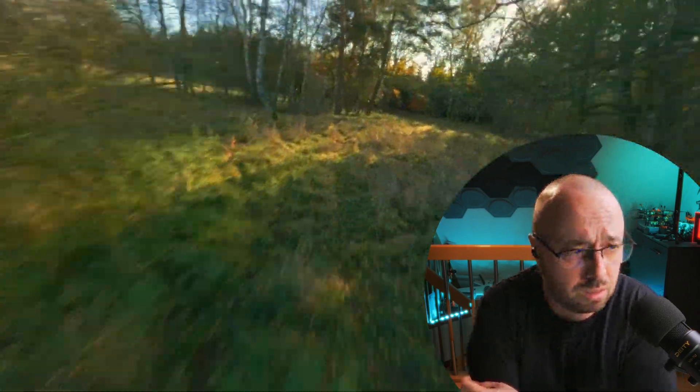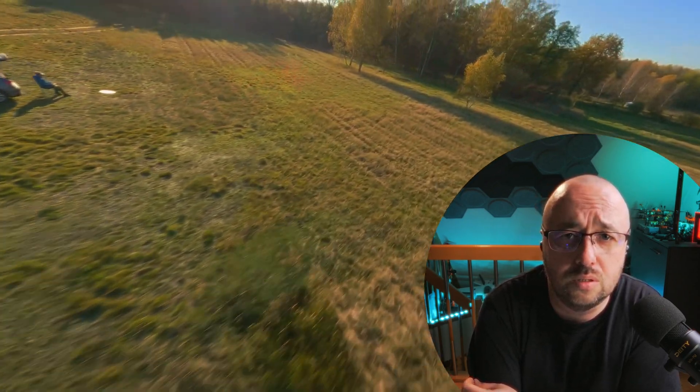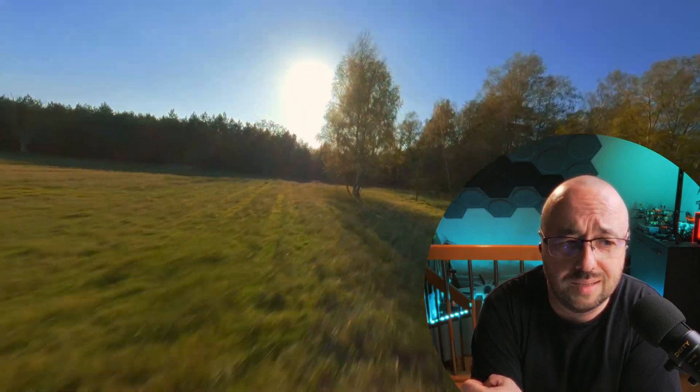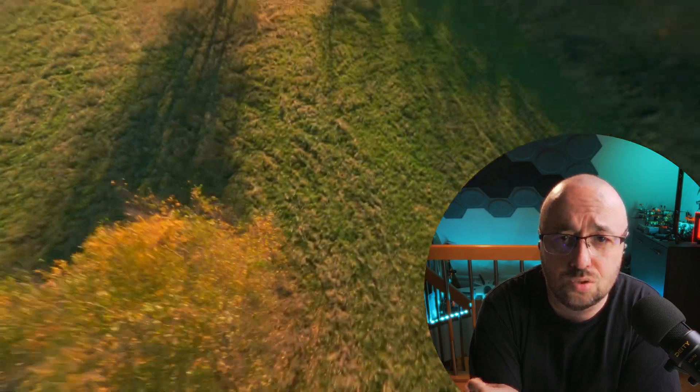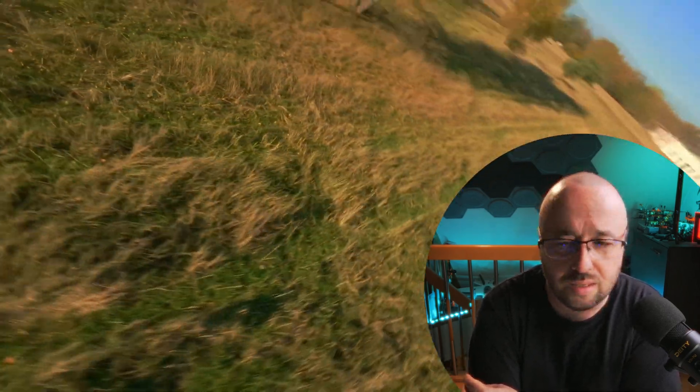A lot of users will be very pleased to see that the filtering on the ICM-42688P gyros will be greatly improved. This is the most popular gyro on the market right now — everyone is putting ICM gyros on their flight controllers because it's available, unlike the MPU-6000 for example. This gyro will finally behave exactly like it should, and there will be no penalty for going with the ICM gyro.